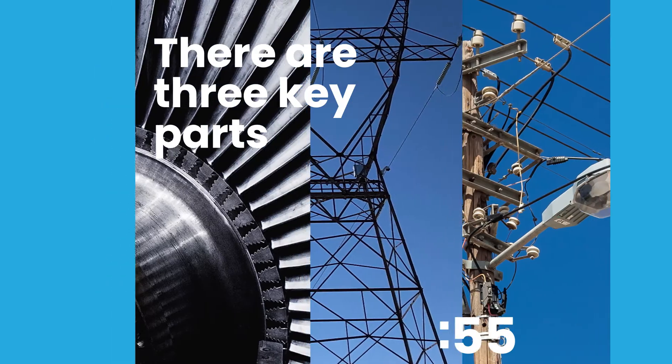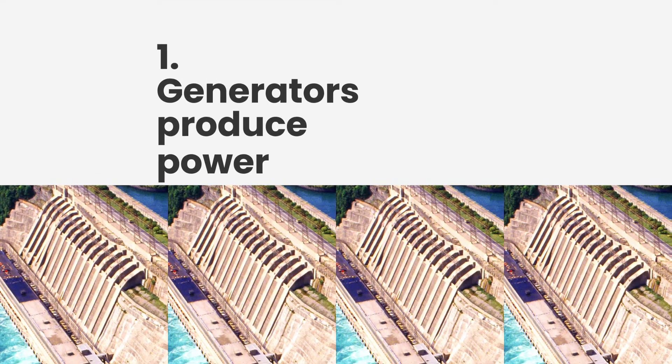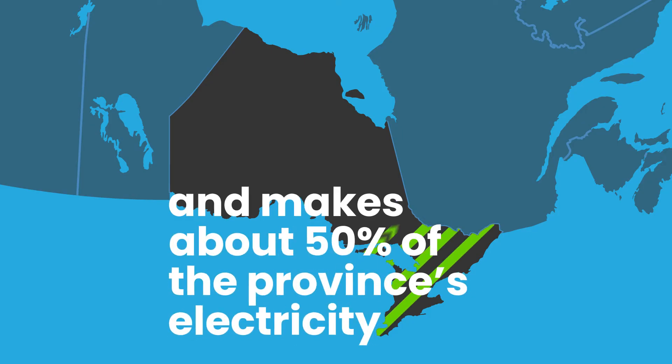There are three key parts to Ontario's electricity system. One: the generators, who produce power. That's like us. Ontario Power Generation, or OPG, is the largest generator. We make about 50% of the province's electricity, mostly from nuclear and hydropower.